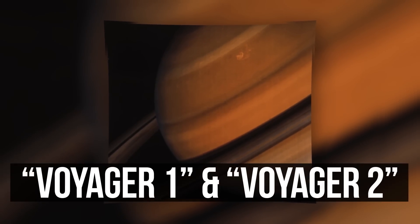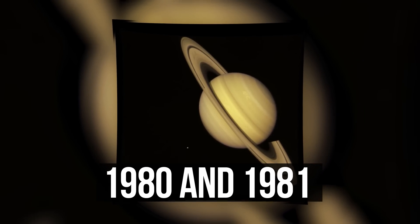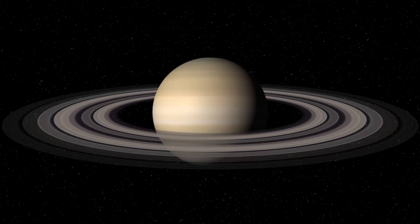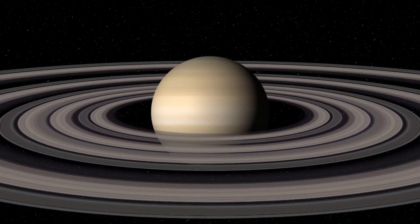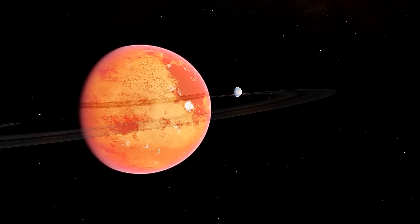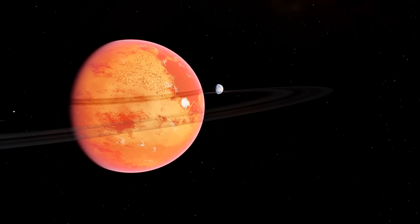Then, advanced space probes Voyager 1 and 2 were sent to Saturn in the 80s. They transmitted a lot of genuinely priceless photos back to Earth. It turned out that this giant has not just six, but several thousand rings. However, there was still no information that could give us a reason to believe in the existence of life on the planet or its moon.